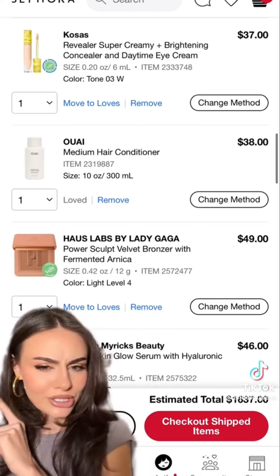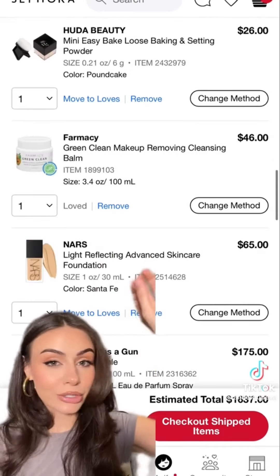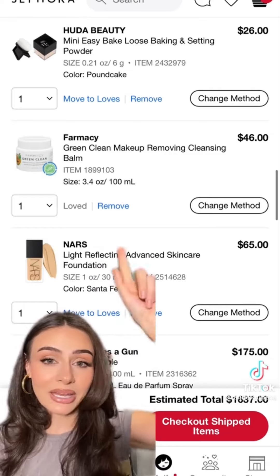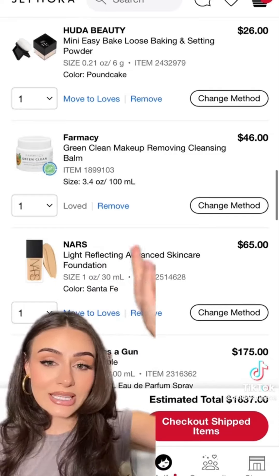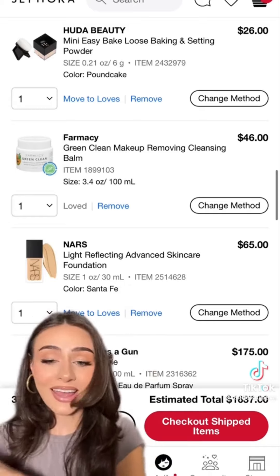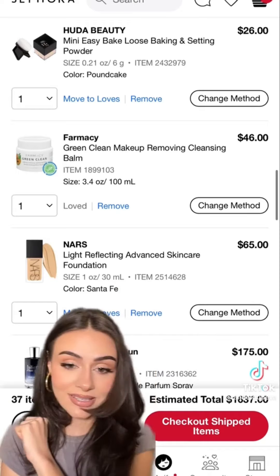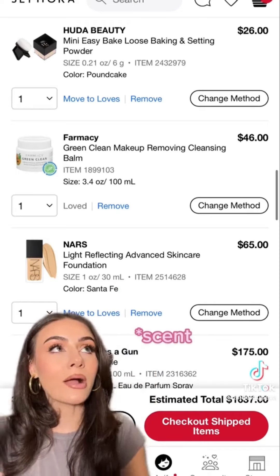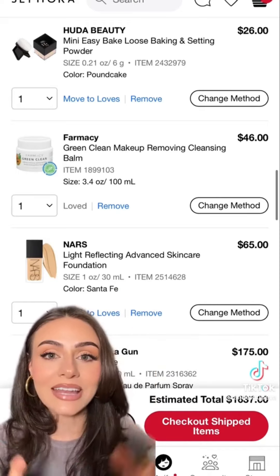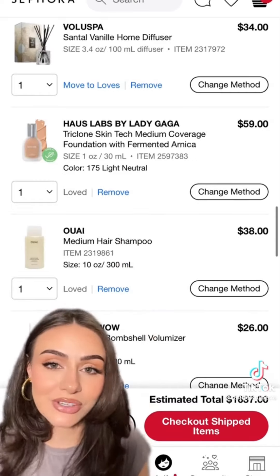House Labs bronzer — I have the highlighter blush and it's absolutely amazing. Danessa Myricks Yummy Skin Glow Serum — looks really pretty, want to give it a try. Beauty baking powder — literally one of the best powders ever, picked up a mini since the full sizes are sold out. Green cleansing balm — so so good. NARS Light Reflecting Foundation — I've heard such good things. And Juliette Has a Gun in the shade Musk Invisible — my friend sprayed this on me and it smelled incredible.